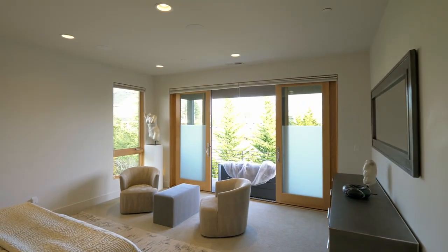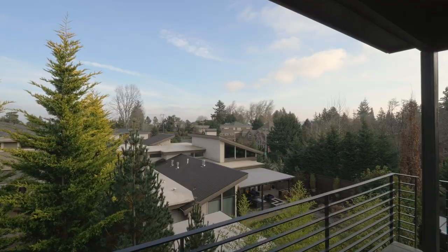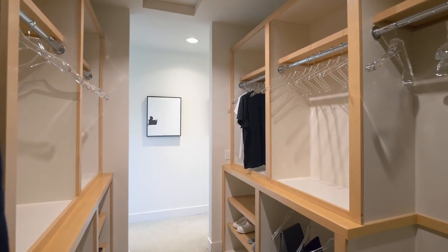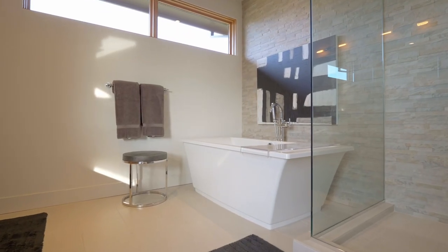Unwind in the private upper-level primary suite with partially frosted glass doors showcasing a balcony and Mount Hood views. In the spa-inspired ensuite bath, no detail is overlooked with a dramatic accent wall, walk-in shower, and separate tub.